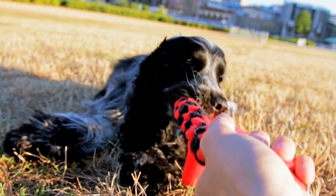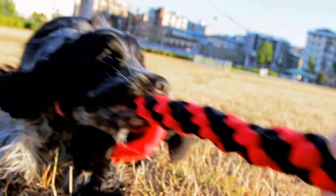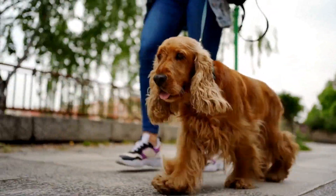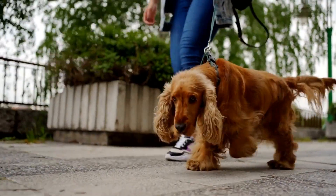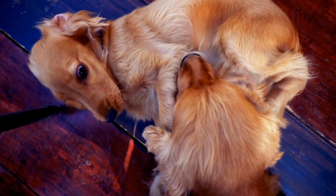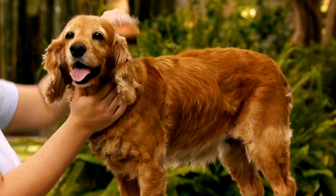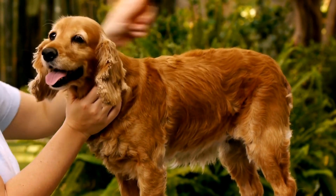In terms of trainability, the Cocker Spaniel is considered to be highly trainable and eager to please their owners. They are intelligent dogs who enjoy learning, making them well-suited for obedience training and various dog sports. Dalmatians, while also intelligent, can sometimes be more independent and stubborn. Training a Dalmatian requires consistency and patience, as they might have a tendency to be willful at times.